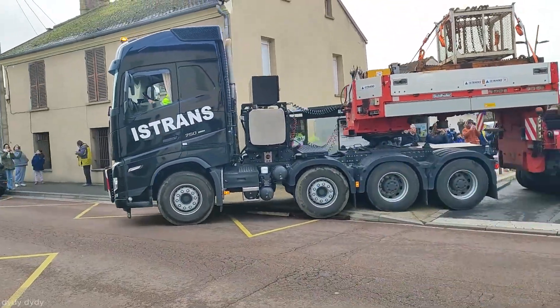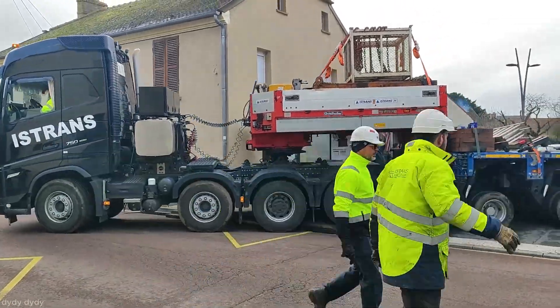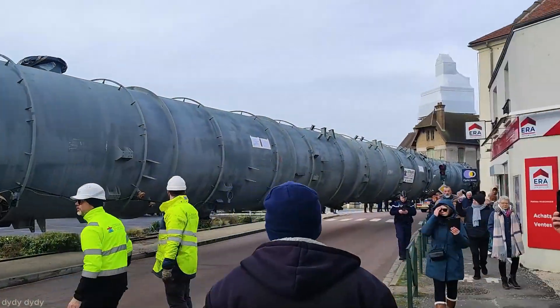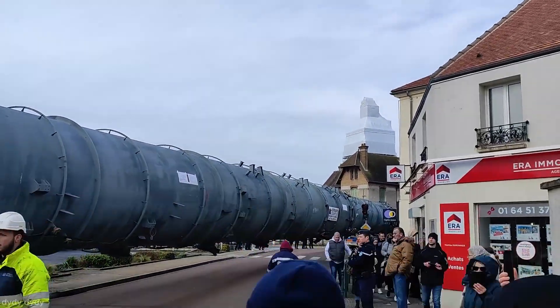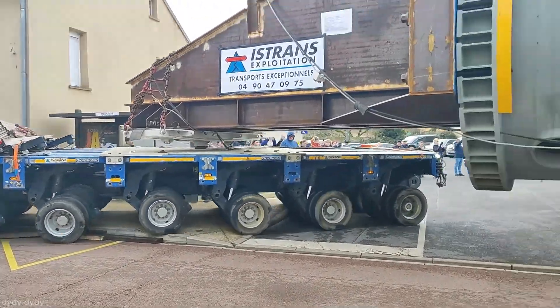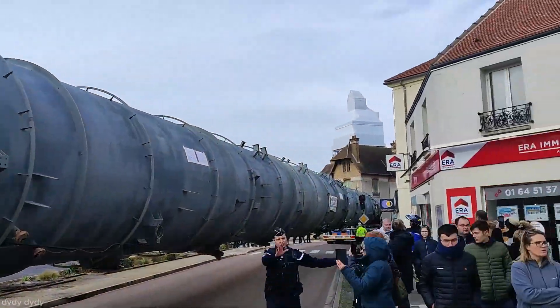At sharp bends, the convoy stops momentarily while technicians coordinate precise movements. Spotters on foot guide the trailer's path, ensuring clearance from obstacles. Road infrastructure such as curbs and poles is either avoided or temporarily dismantled.